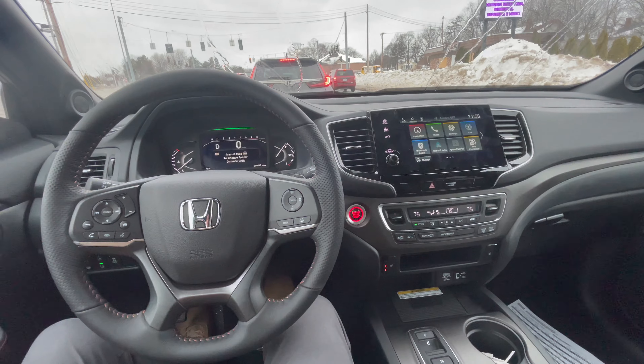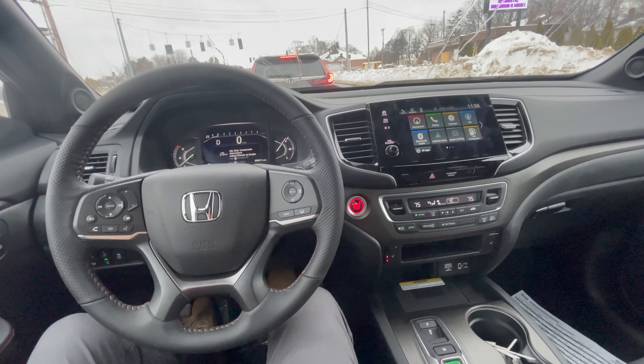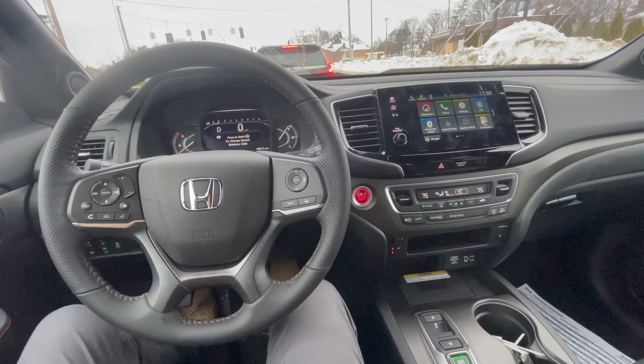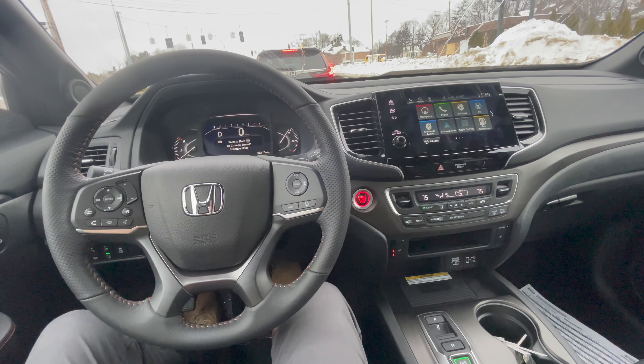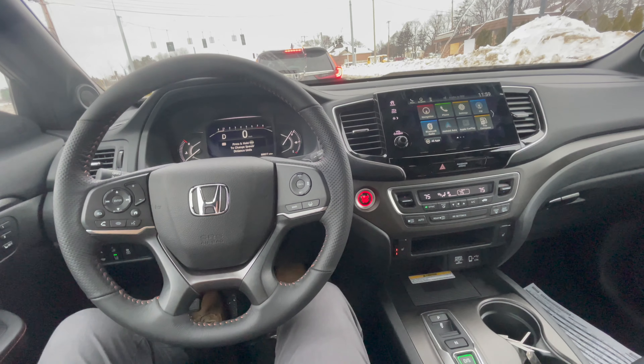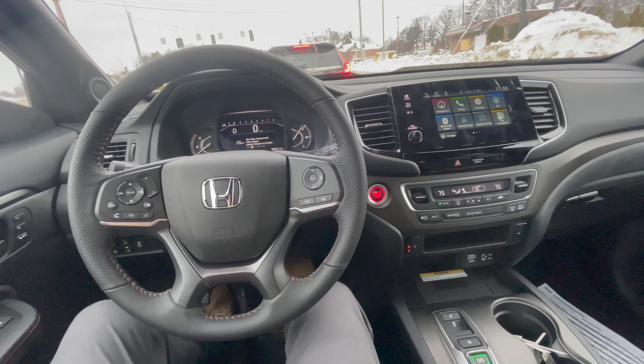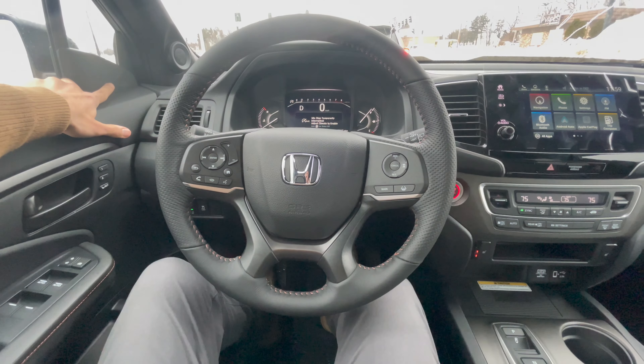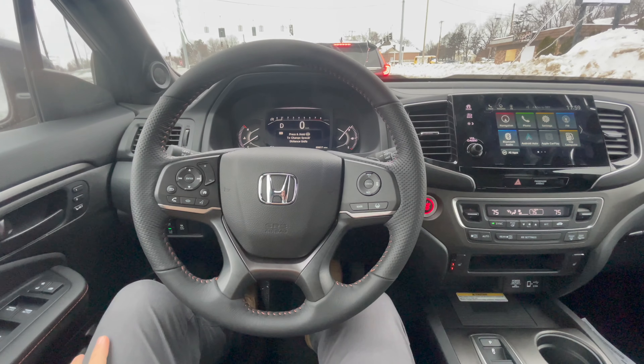Comment below what you guys think, and also comment below if you actually got one for yourself, because this thing is a beautiful car for a family, I would say. I would definitely love to have one in the future. I like the blind spot monitor right here on the side — it lights up when there's a car in a blind spot.